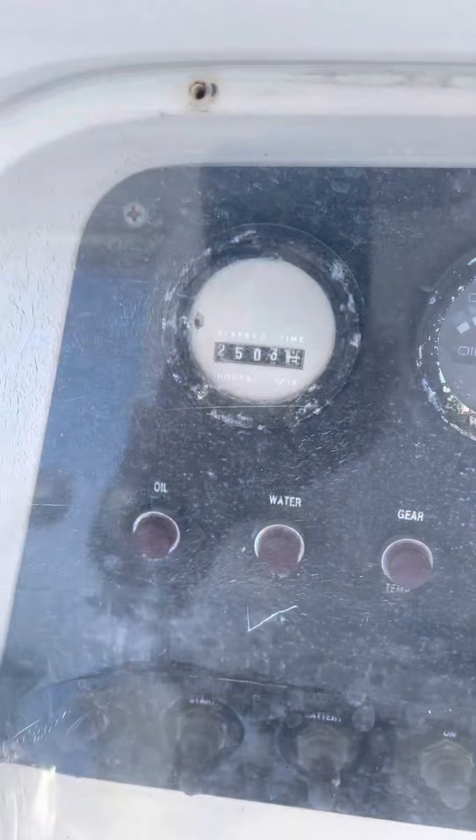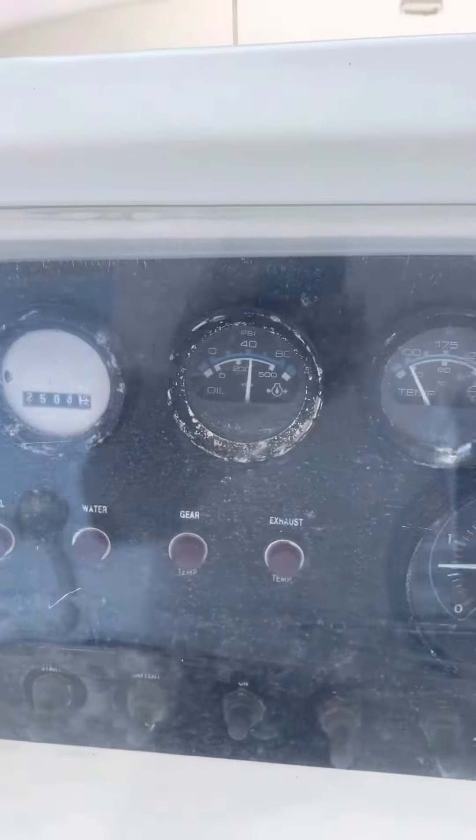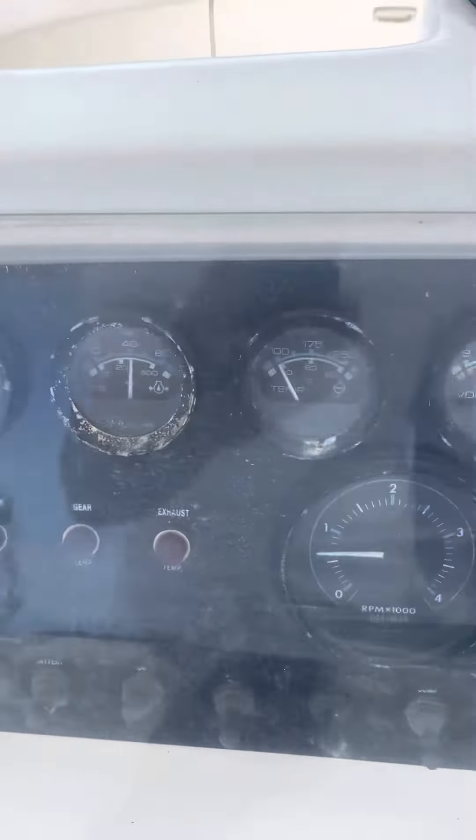Port engine: the oil pressure is solid. There's the engine hours — 25.03. Idle RPMs. Voltage output is all good; engines are cold so the temperature gauges are not showing anything.